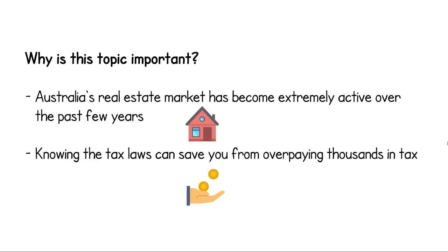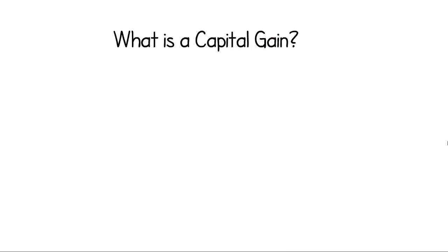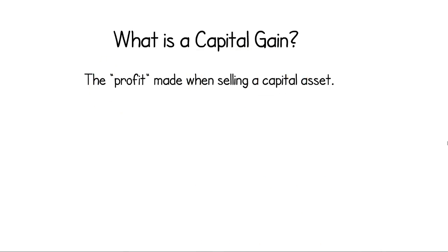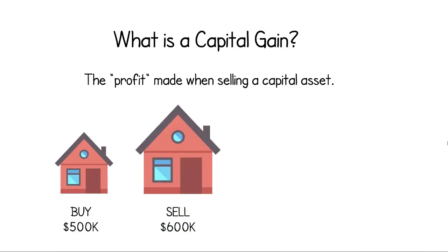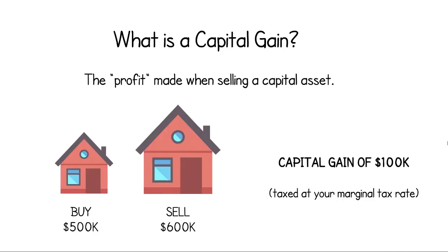To start off with, what is a capital gain? A capital gain, in simple terms, is the profit you make on the sale of a capital asset, such as a house. So if you buy a house for $500,000 and sell it for $600,000, you make a capital gain of $100,000 and have to pay tax on that gain.